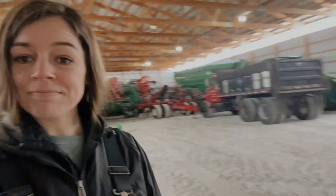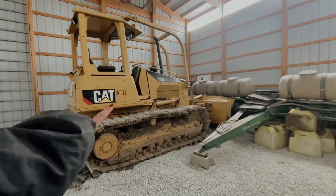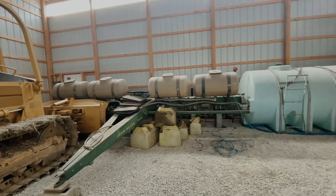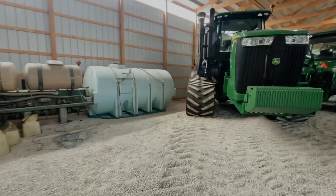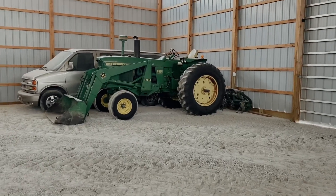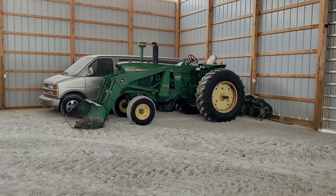When we come in we've got the bulldozer and the eight-row planter that we share with the neighbors, a water tank, and then on to the fun stuff. Over here in this corner we have one of the 4020s and the creeper van that we used to drive around when we were kids.